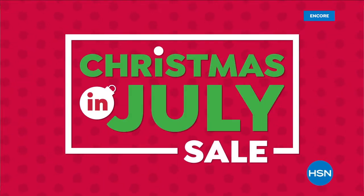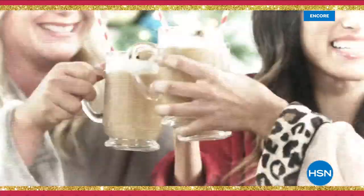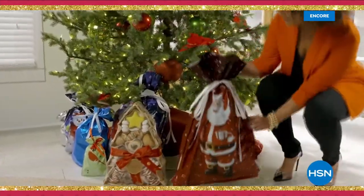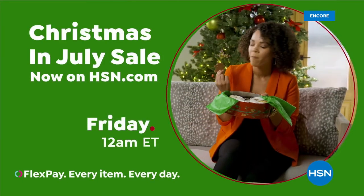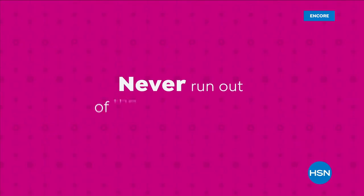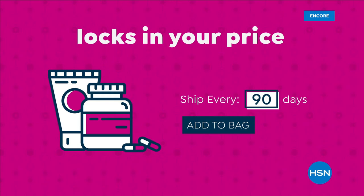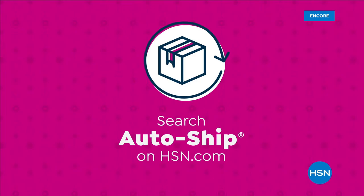Why wait until December for the most wonderful time of the year? HSN has you covered with our Christmas in July sale. Save now on the hottest gifts for everyone on your list. Shop early with us during our Christmas in July sale — starts Friday at midnight and through July 31st at hsn.com. Never run out of the things you love with AutoShip at HSN — receive your favorite items with automatic deliveries, easily customize your shipping preferences, and AutoShip locks in your order price while enrolled.